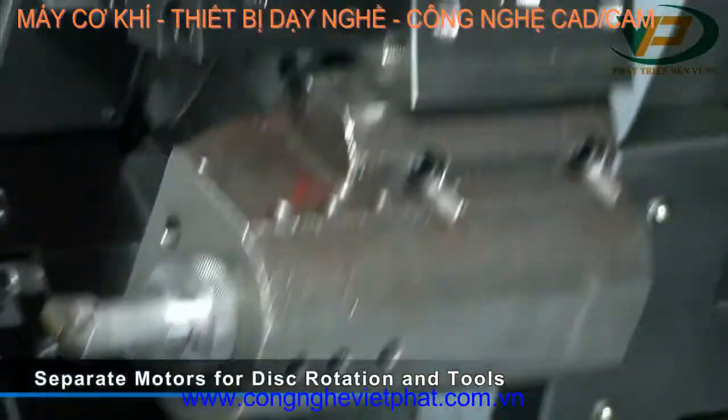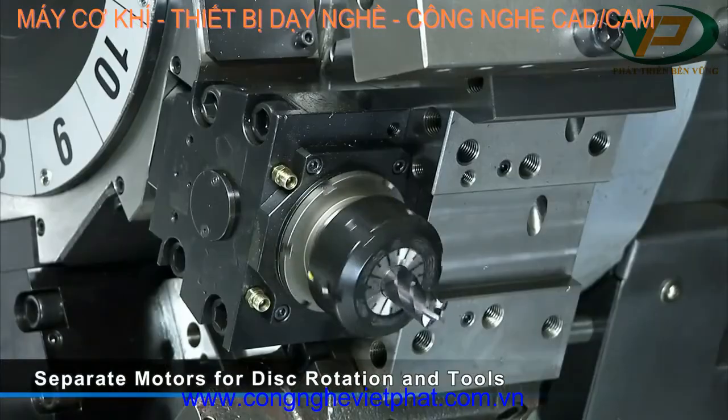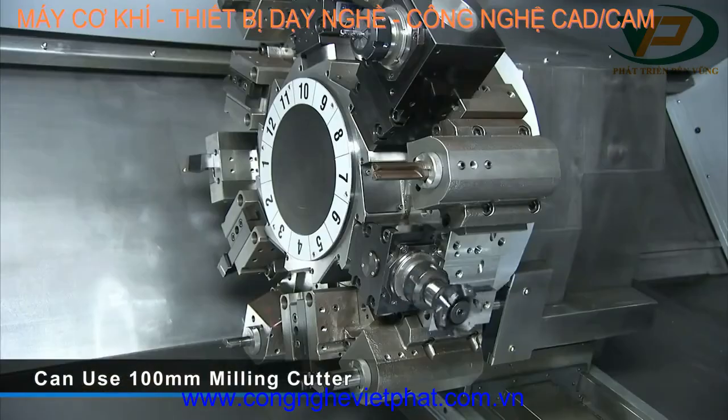Two separate motors are used: one motor to handle the tool disc rotation, and the second motor provides up to 11 kilowatts of power to the driven tools, giving you very fast, heavy multi-tool cutting options.